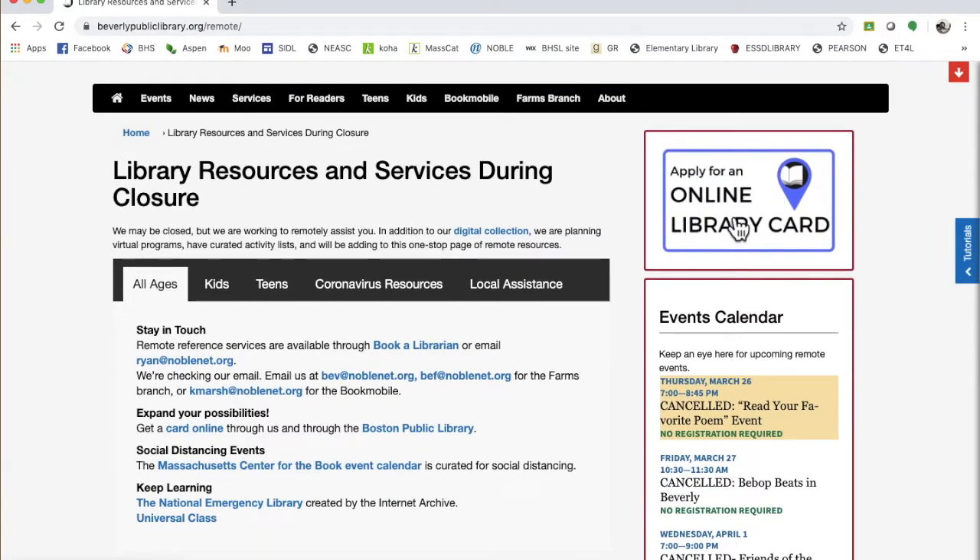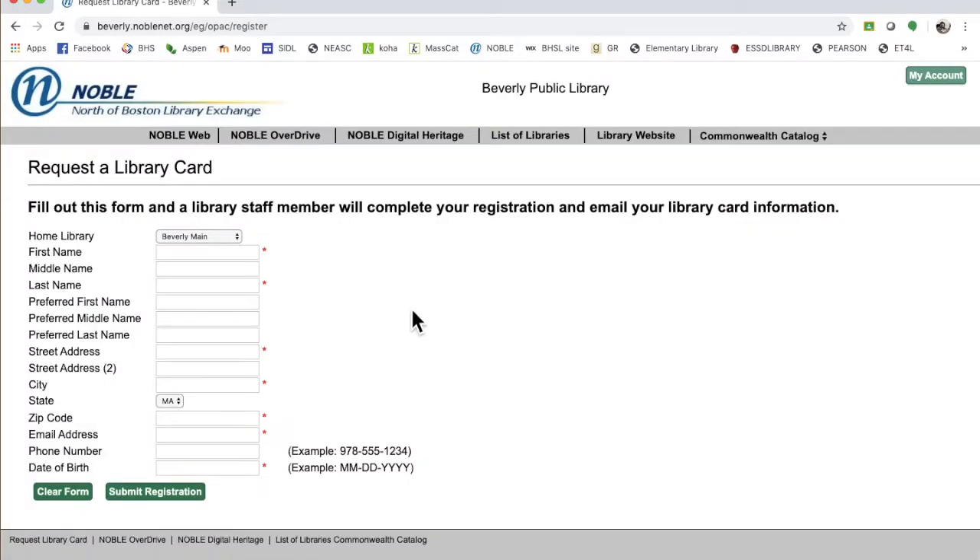Right up here, you can apply for an online library card. This is a new service that they're offering, and it's very convenient. Just put in your information, submit your registration, and they will email you your library card information.